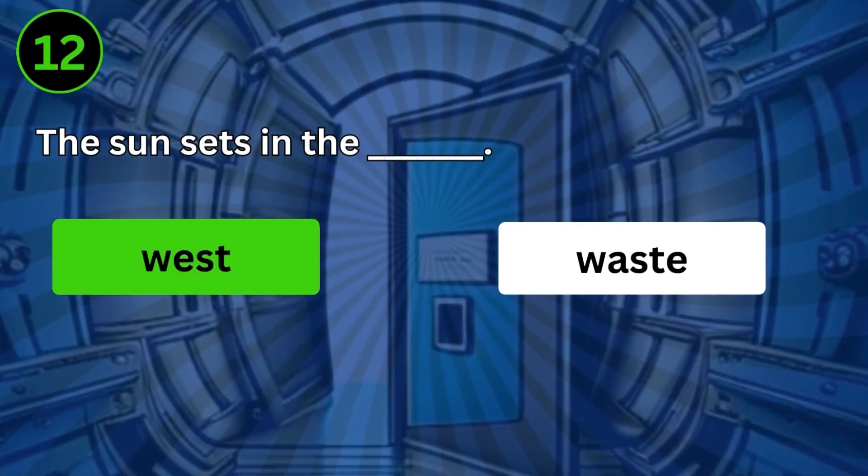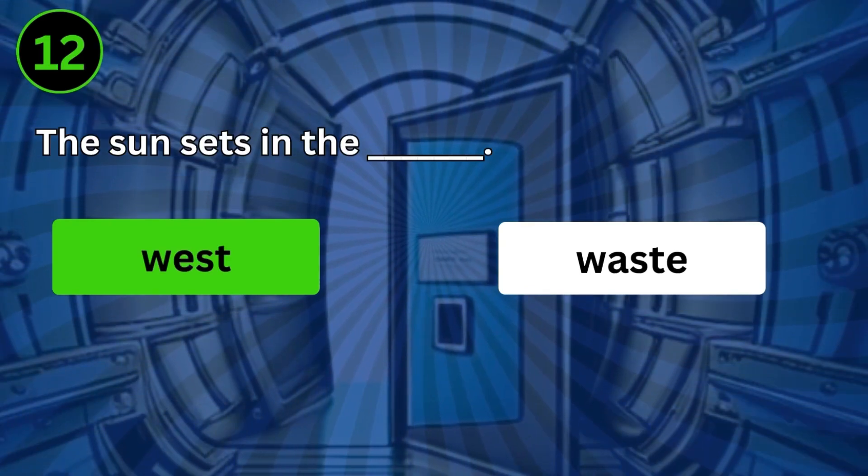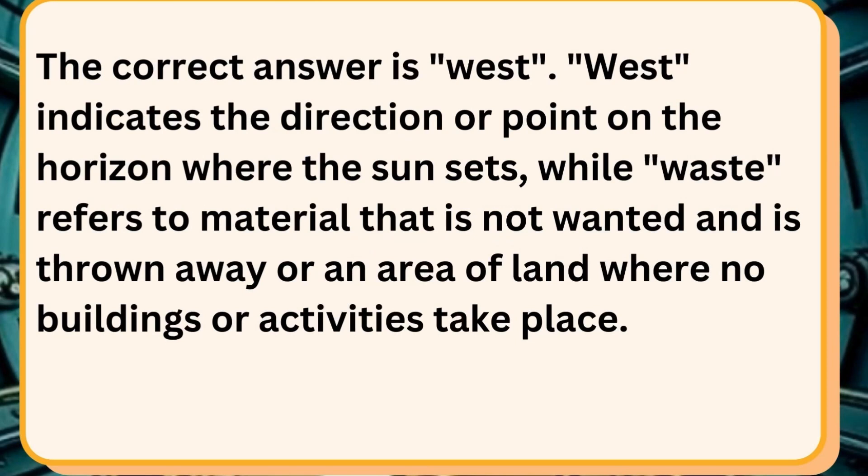The sun sets in the west. The correct answer is west. West indicates the direction or point on the horizon where the sun sets, while waste refers to material that is not wanted and is thrown away, or an area of land where no buildings or activities take place.